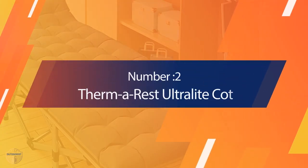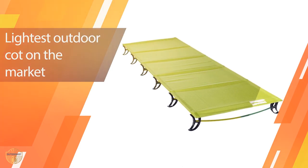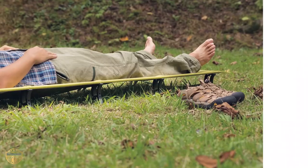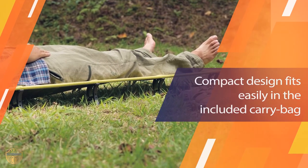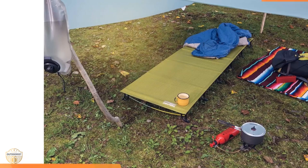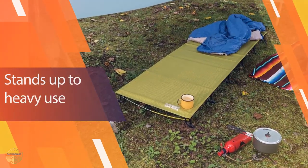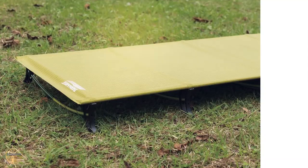Number 2. Therm-a-Rest Ultralight Cot. The sleeping cot has a comfortable mattress made from a mixture of foam and memory foam, and the legs are removable for storage. The sleeping cot can be used as a backpacking tent, a cot for home, or a cot for camping. It is also suitable for use as a travel cot in the car.